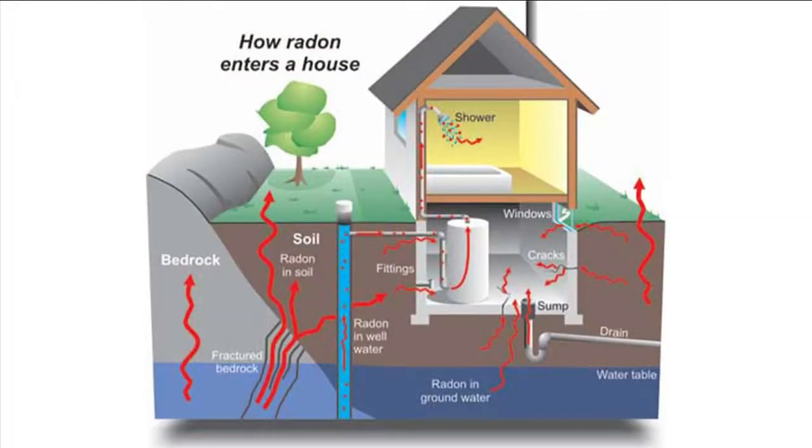Why should homeowners be concerned about radon testing? Radon is a deadly gas. It causes cancer and kills over 20,000 nonsmokers every single year. It's created in the soil below your house when the naturally occurring elements radium and uranium decay. The radon gas literally gets pumped into your house because of the pressure differences between the outside and the inside.